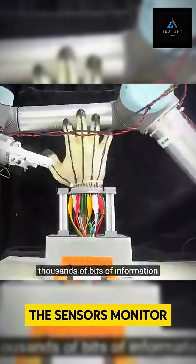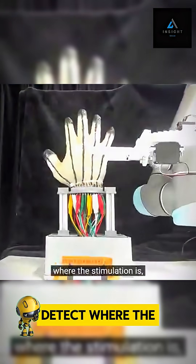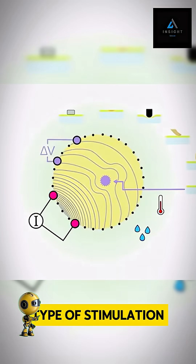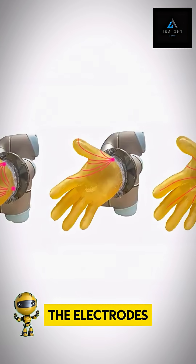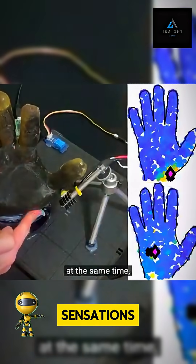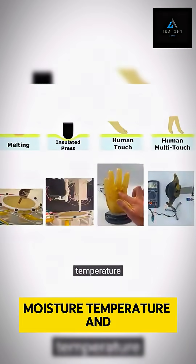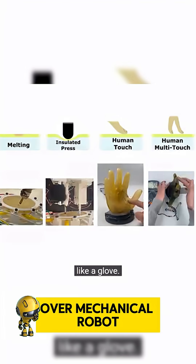The sensors monitor thousands of bits of information, detecting not only where the stimulation is, but also the type of stimulation. The information is then transferred to the electrodes. The artificial skin can detect multiple sensations at the same time — such as touch, moisture, temperature, and pain — and can fit over mechanical robot hands like a glove.